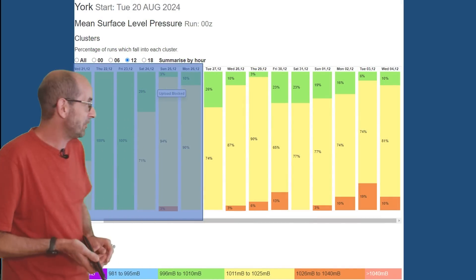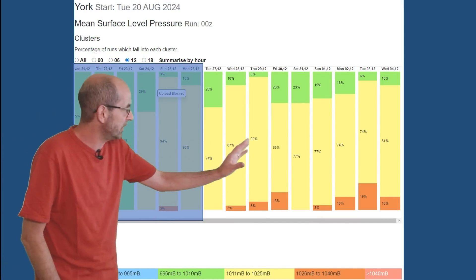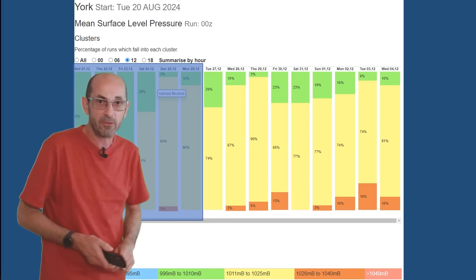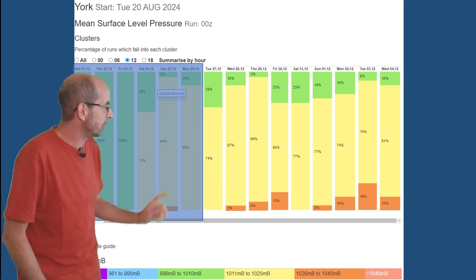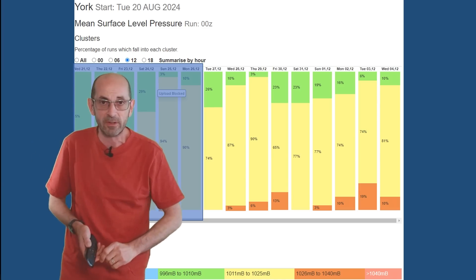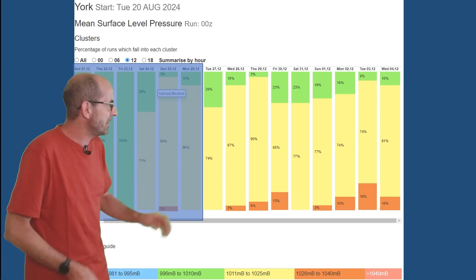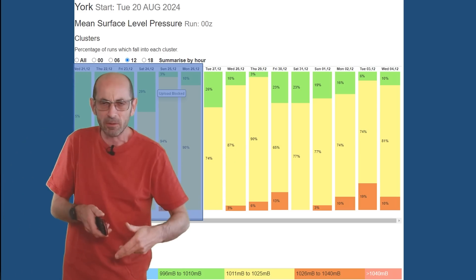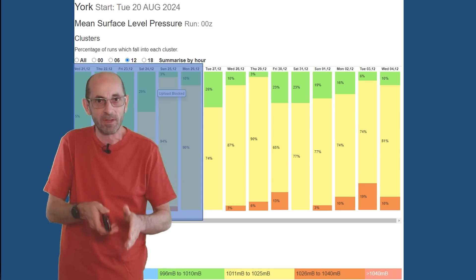The mean surface level pressure data table for York doesn't show a strong signal through the second week — lots of yellows and small amounts of orange, with some runs going for high pressure-dominated scenarios and some green showing runs between 996 and 1010 mb. Overall it's not a very robust signal for high pressure to be dominating through this period, but it looks like it will lead to the potential for some more settled weather at least at times, even in the north.